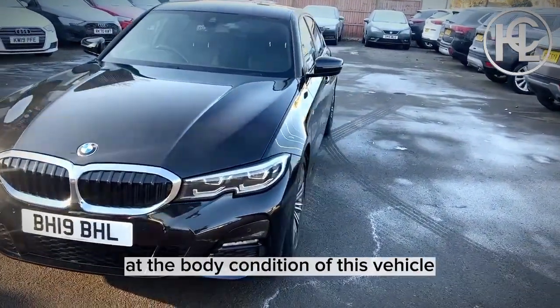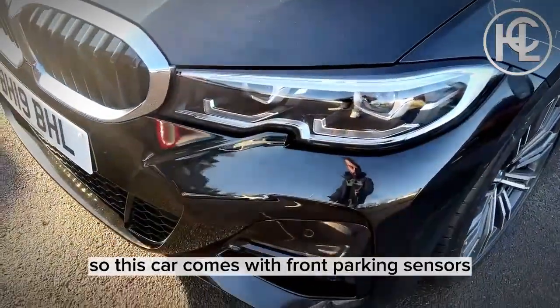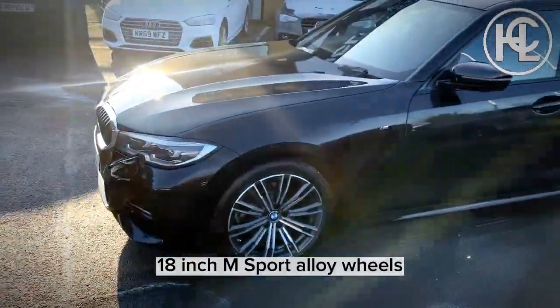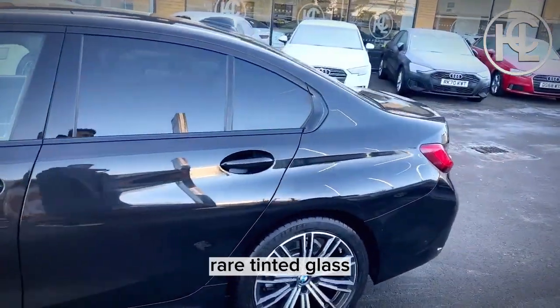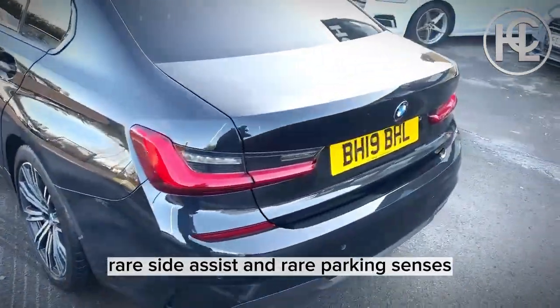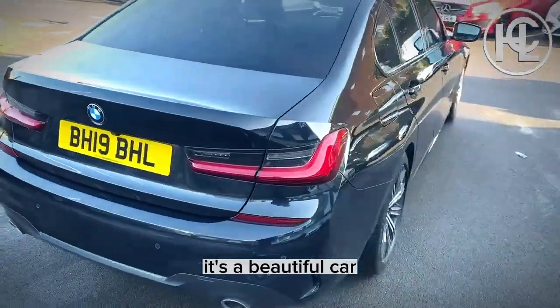This car comes with front parking sensors, BMW LED lights, 18-inch M Sport alloy wheels, rear tinted glass, rear side assist, and rear parking sensors. It's a beautiful car.